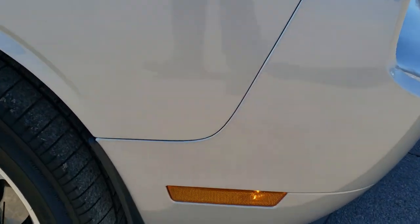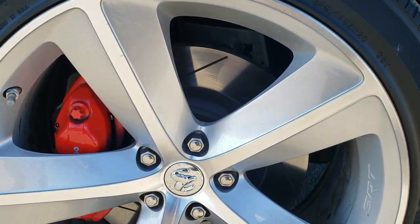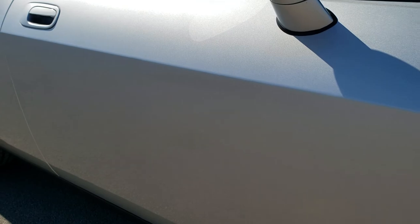Passenger side fender — no dents or dings. And this passenger side rim is in very nice condition; didn't see any scuffs or scrapes on that. As you go down this side of the car, take note of how clean the body is, how reflective and mirror-like that paint is.